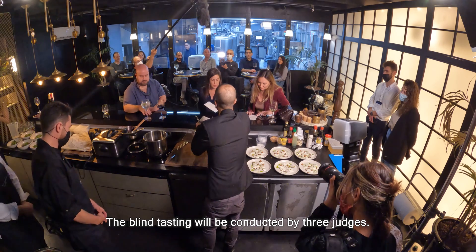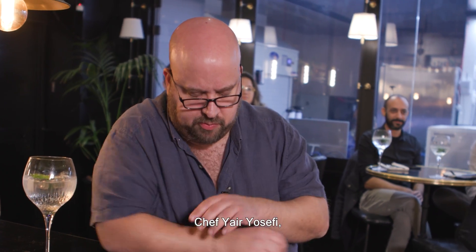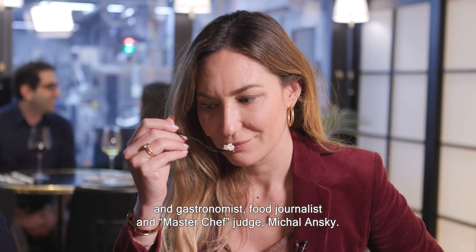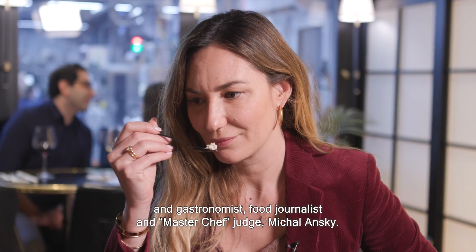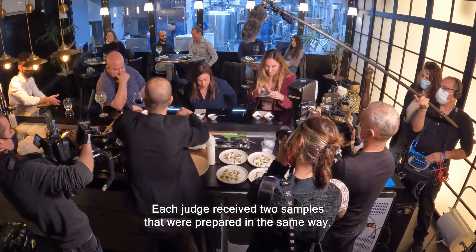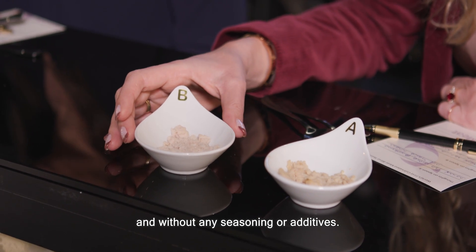The blind tasting will be conducted by three judges: Chef Yair Yosefi, Channel 12 news reporter Leah Bramovich, and gastronomist, food journalist, and MasterChef judge Michal Anski. Each judge received two samples that were prepared in the same way and without any seasoning or additives.